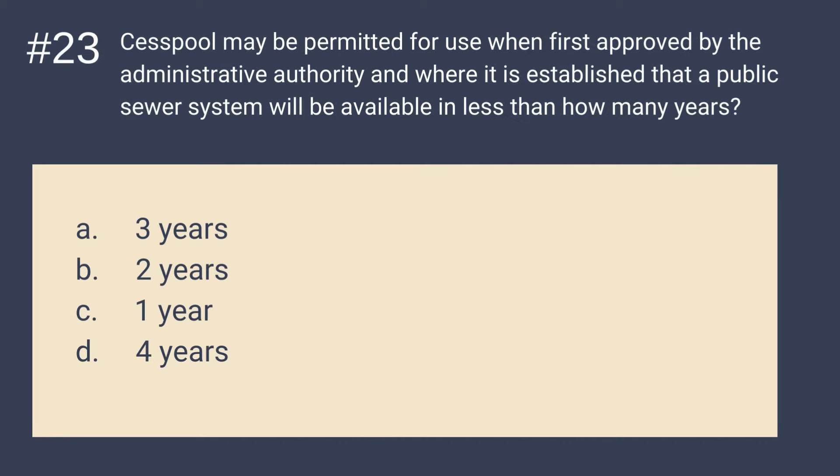Question 23: CESPAL may be permitted for use when first approved by the administrative authority and where it is established that a public sewer system will be available in less than how many years? Is it A. 3 years, B. 2 years, C. 1 year, or D. 4 years? The answer is B — 2 years. CESPAL may be permitted for use when the public sewer system will be available in less than 2 years.